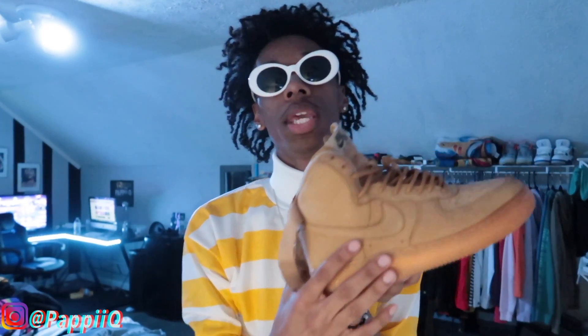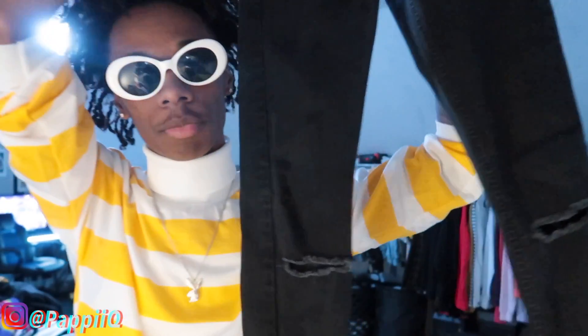Moving on to outfit number three. Starting off with the shoes, we have the Wheat Forces. I know it's still summertime but these shoes are heat. Moving up to the pants, we have these washed gray-blackish skinny jeans I believe I got from ASOS. Moving up to the top, you could throw on any shirt — I got this youth hoodie from Fashion Nova with a little teddy bear on it. To overlay that I have this parka, which is basically a long trench coat jacket. It gets cold in school, so grab yourself a parka.